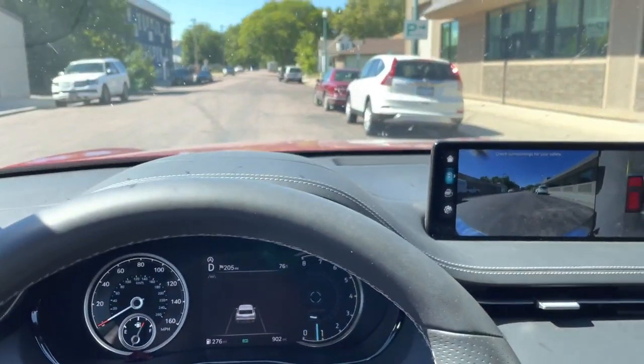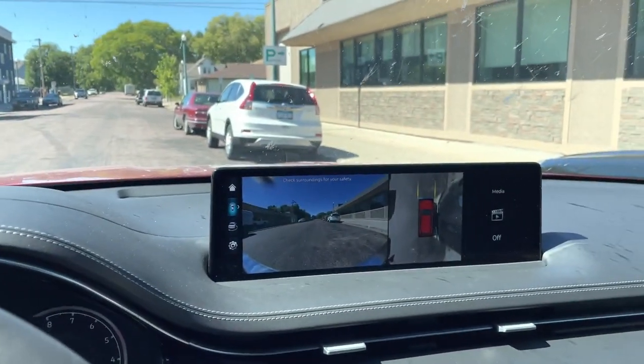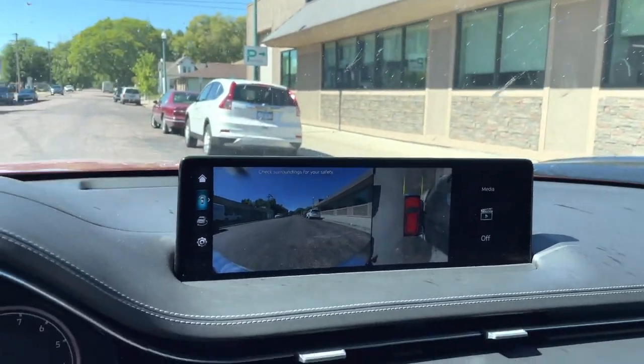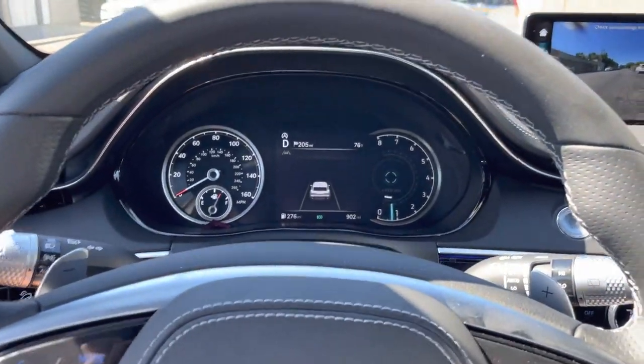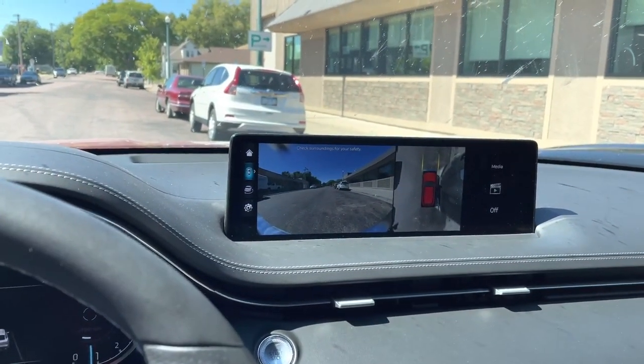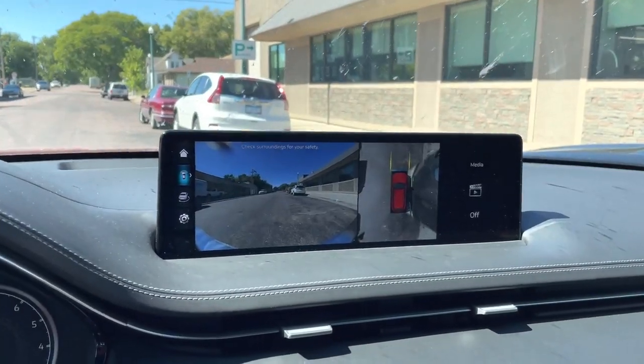This is a demonstration of the smart parking assist feature by Genesis GV70 — this is the 2.5 liter sports prestige trim all-wheel drive model.